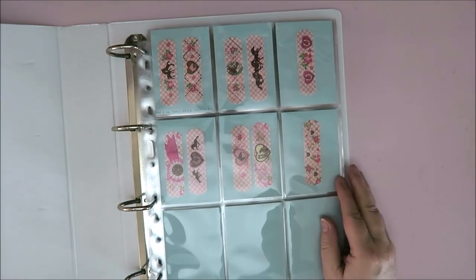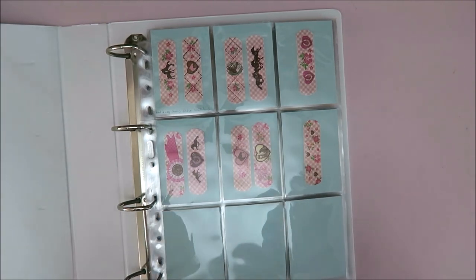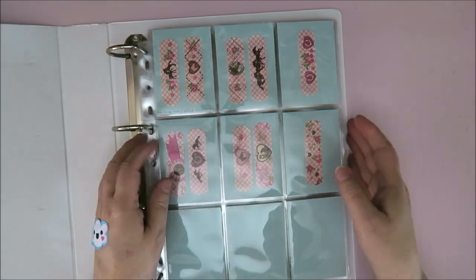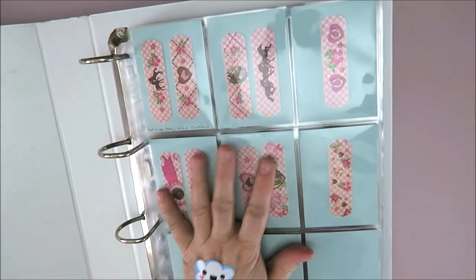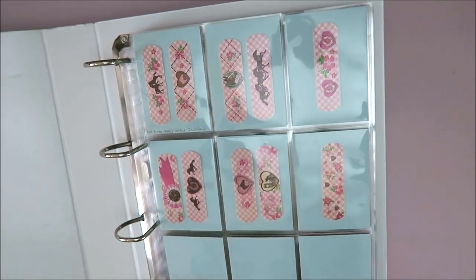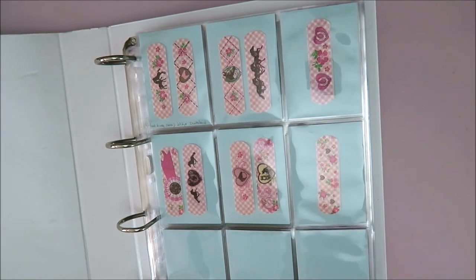I also have another new binder. When I saw that TikTok of the lady collecting band-aids — she had them in a little notebook, which was really nice as well — but I love this binder format. I love the fact that it's all the same but they're all different. I just love looking at this and putting them in here. It's just so awesome.